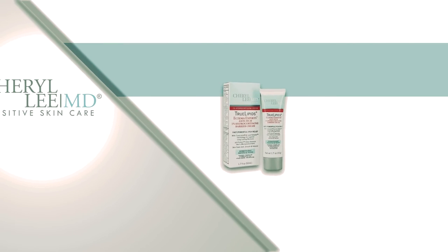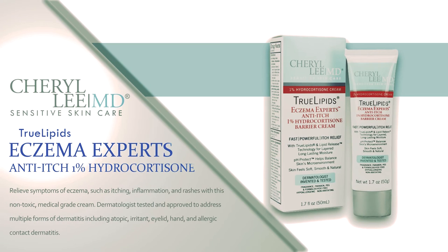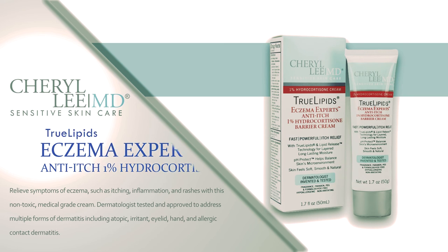True Lipids Eczema Anti-Itch 1% Hydrocortisone Barrier Cream relieves symptoms of eczema such as itching, inflammation, and rashes with this non-toxic, medical-grade cream. Dermatologist tested and approved to address multiple forms of dermatitis, including atopic, irritant, eyelid, hand, and allergic contact dermatitis.